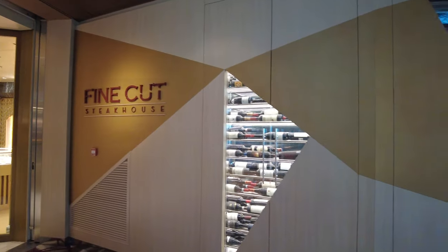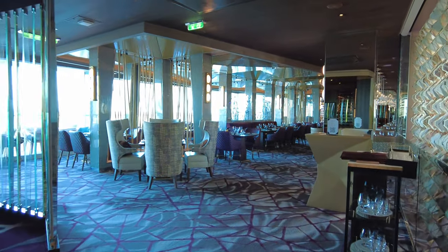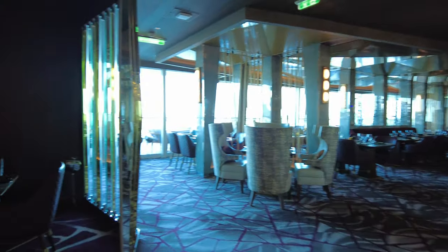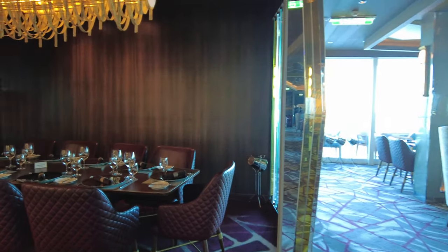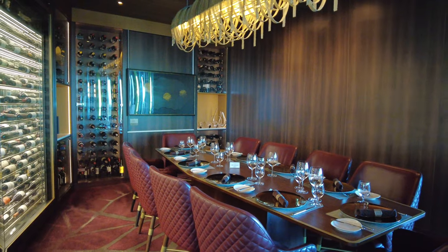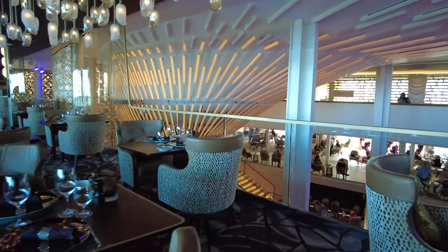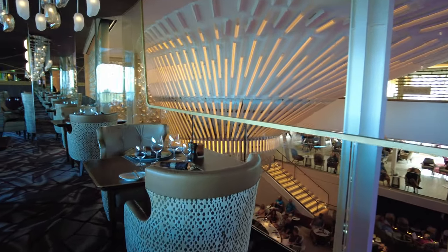We're going to start with atmosphere and theming. We were sailing on the Celebrity Edge when we dined at Fine Cut. It's an upscale steakhouse with lots of gold design elements and a warm, welcoming feel. They have designed the small space well, so you have an intimate feeling while you're dining. Fine Cut has the best views of the Grand Plaza — you get to look right over and see what's going on there.